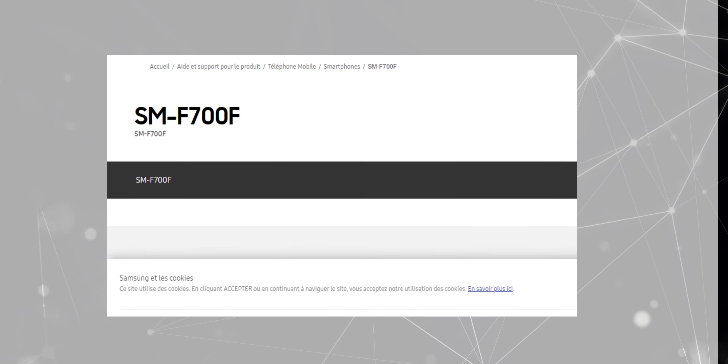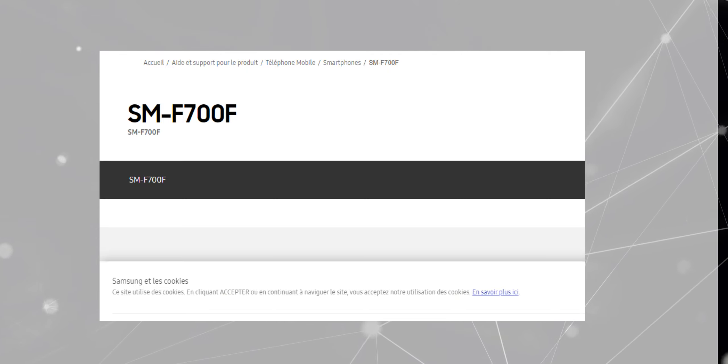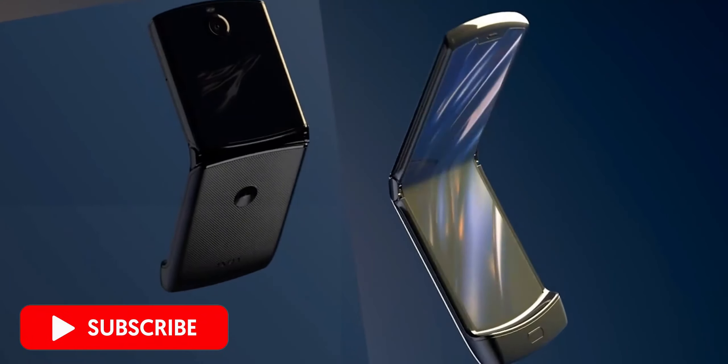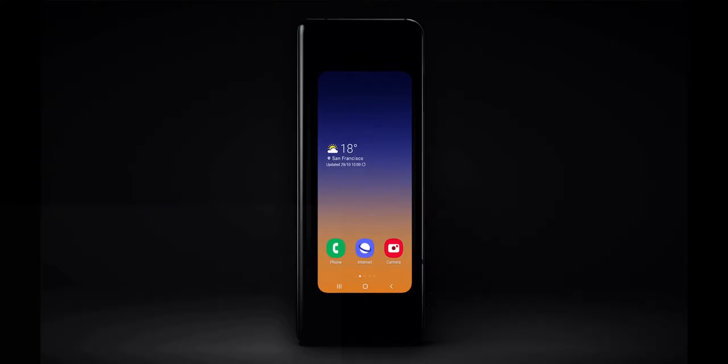However, if rumors are to be believed, Samsung Galaxy Fold 2 wouldn't look like the original Galaxy Fold, as the company is adopting a clamshell design like we have seen on Motorola Razr, and it is confirmed at Samsung Developer Conference 2019.